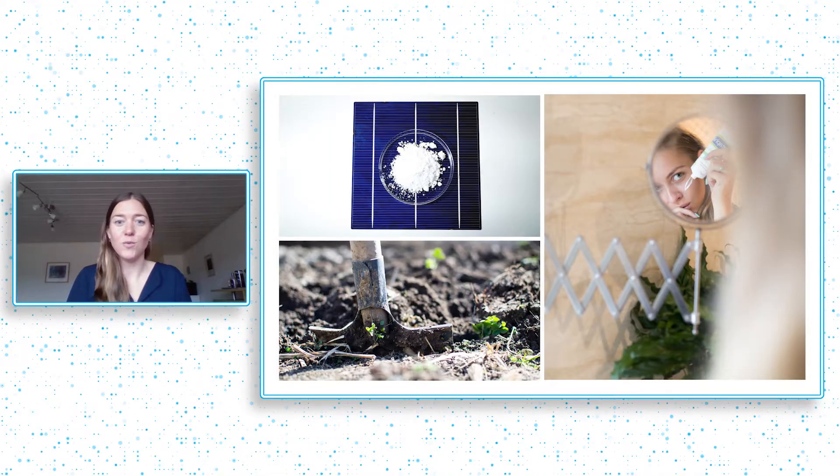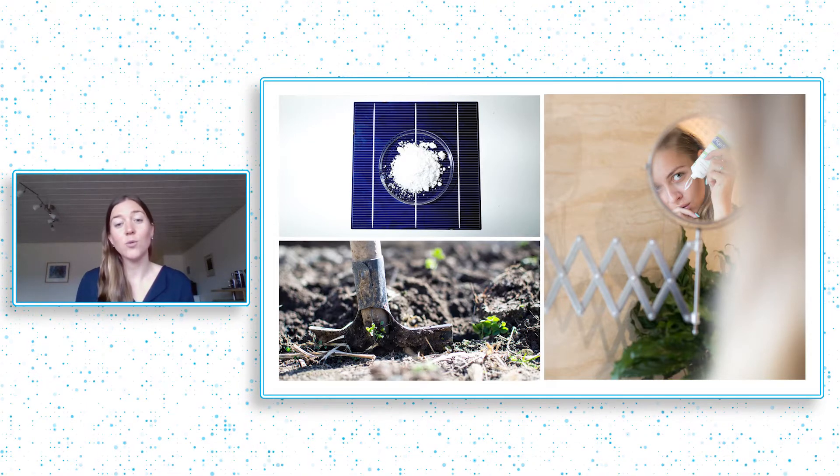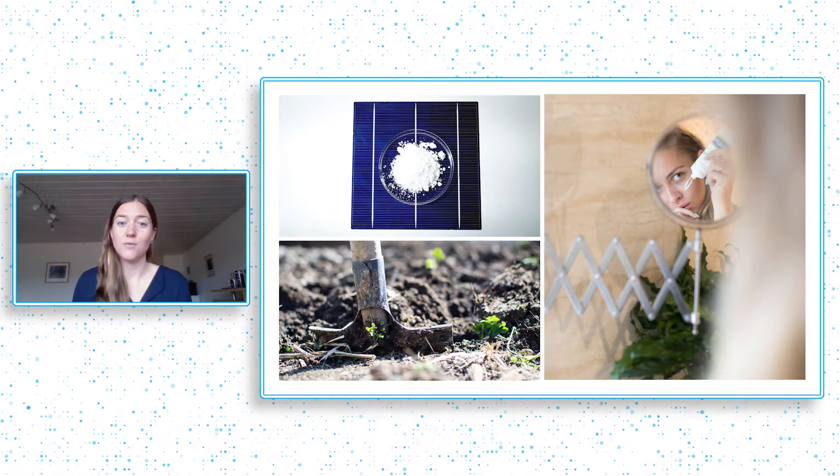Today we have a situation where solar panels should be able to produce double the amount of energy. In personal care, we use microplastics, toxic UV filters, and other harmful ingredients to create the properties that people crave. And the world needs more sustainable feeds and fertilizers.